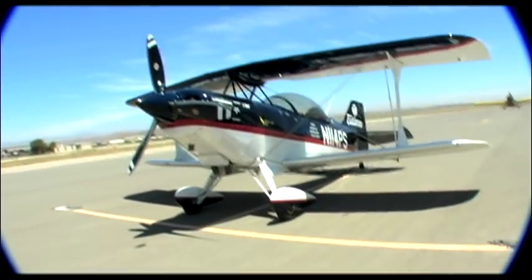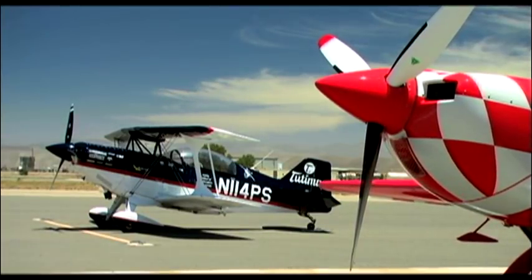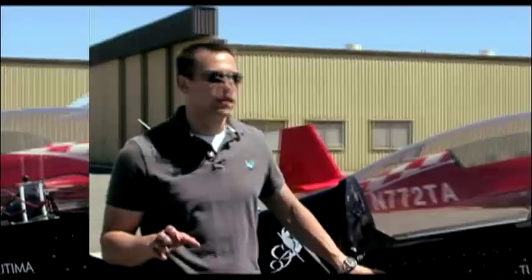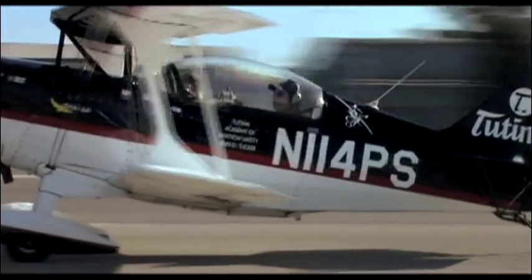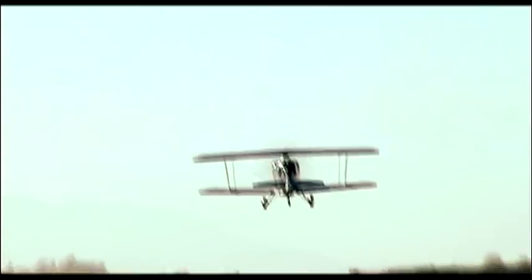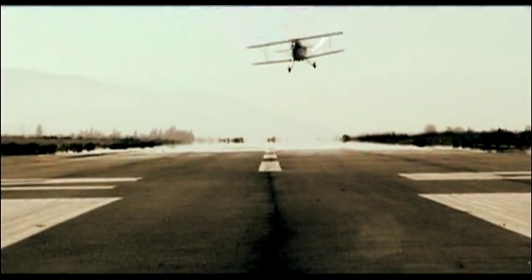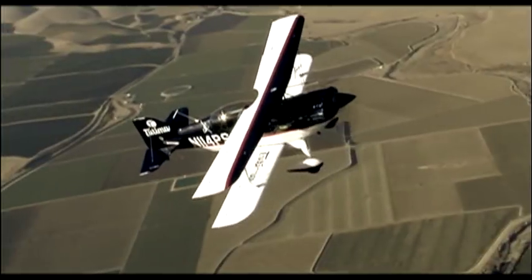Meet the Pitts Special S2C, the latest addition to the Pitts family. In the world of aerobatic aircraft, this design has served as the quintessential aerobatic performer for over 60 years, and it has won more unlimited class aerobatic contests than any other design in history. You might be wondering what makes the Pitts Special so special. Well, it's hard to say — just like in basketball, it's all about good fundamentals. Simple but effective seems to have been the mantra of the Pitts Special lineup.